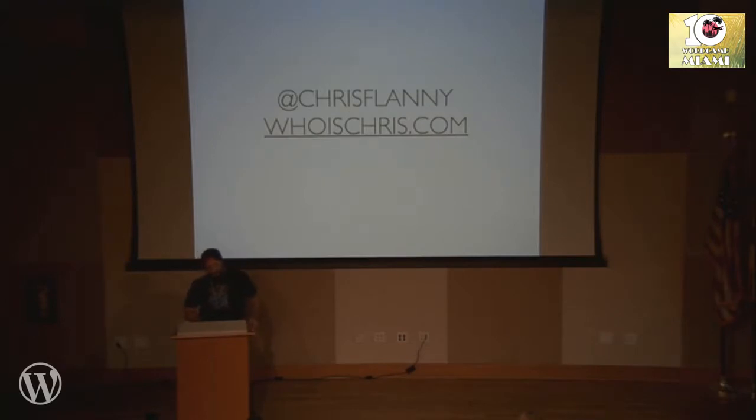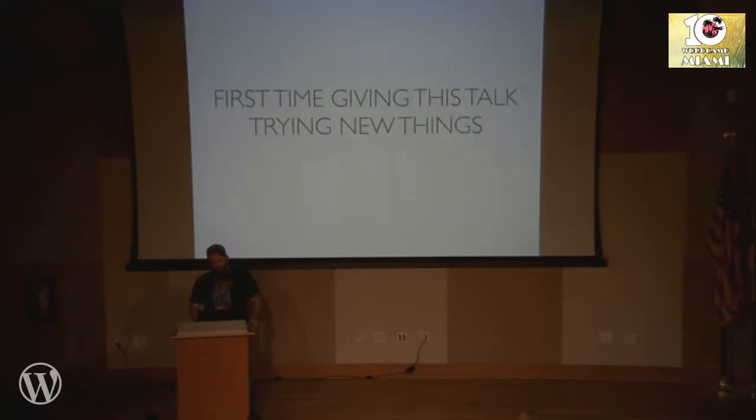This is how you can find me on Twitter. I don't tweet much but I do get notifications, so you can find me there — hit me up. And that's my website, WhoisChris.com. This is my first time giving this talk, so bear with me if it seems a little scattered or some slides are out of place. Y'all are my guinea pigs.